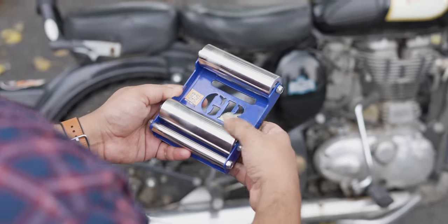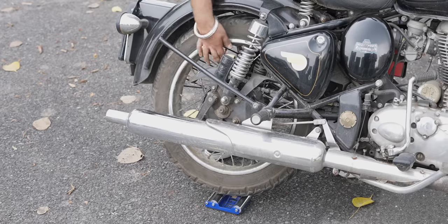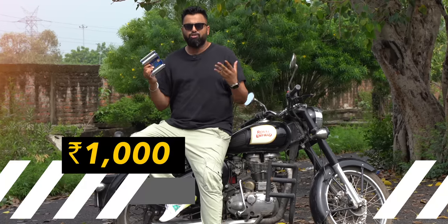I also like that the rollers have a bit of resistance, which means the tires don't move freely, which is good. It feels very heavy duty and I love how portable this is — you can carry it on the go. This comes in different versions for different bike sizes and the one we have costs 1000 rupees.